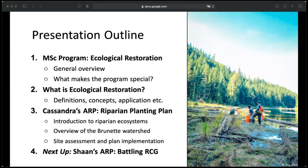My project will include background information including an introduction to riparian ecosystems, an overview of the Brunette Watershed, and then my actual planning actions such as my site assessment and plan implementation. Then Shan will talk about his ARP, which was focused on potential plants that can be used for battling reed canary grass.